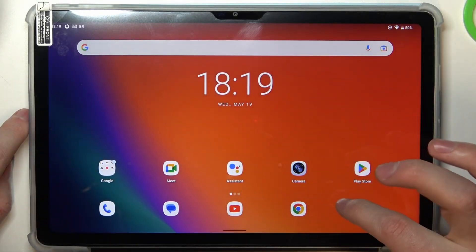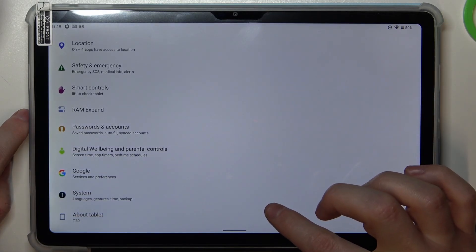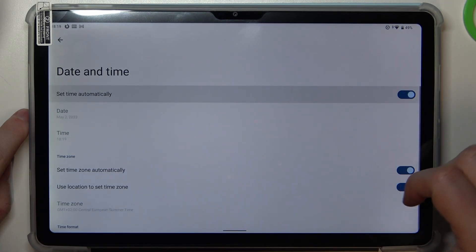Now to fix both of the issues we'll need to open our Settings, scroll all the way down to find System, select Date and Time, and set time automatically.